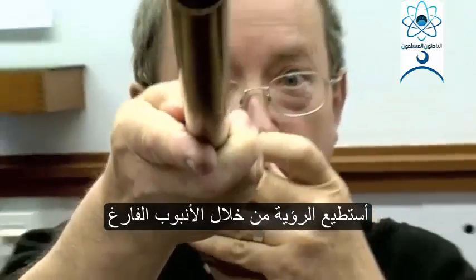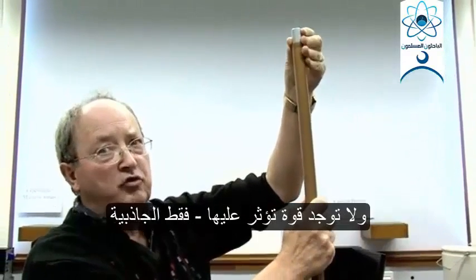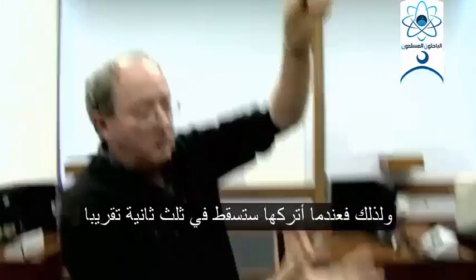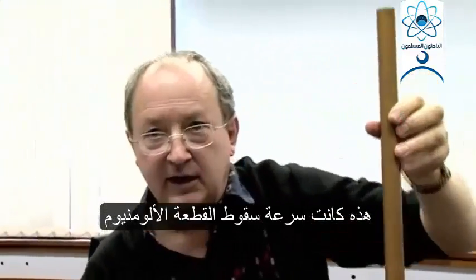This is the copper tube with an aluminium cylinder. I'm going to put it in there, and no force will be exerted on this, apart from gravity. So, doing a quick sum, that's going to fall down in about a third of a second. Just about caught it. So, that's how quickly the aluminium falls.